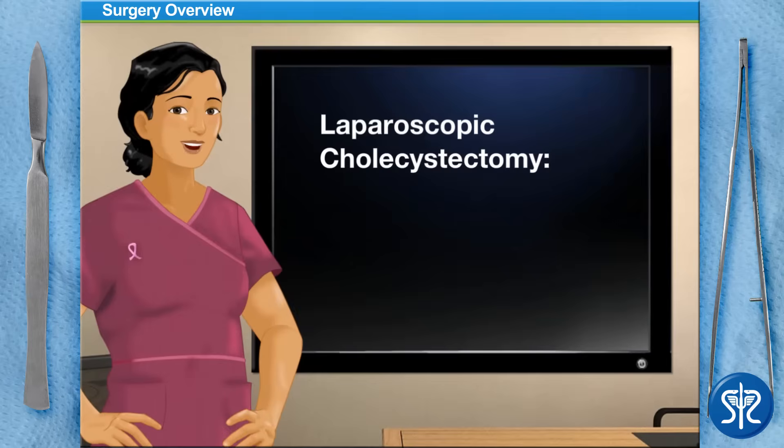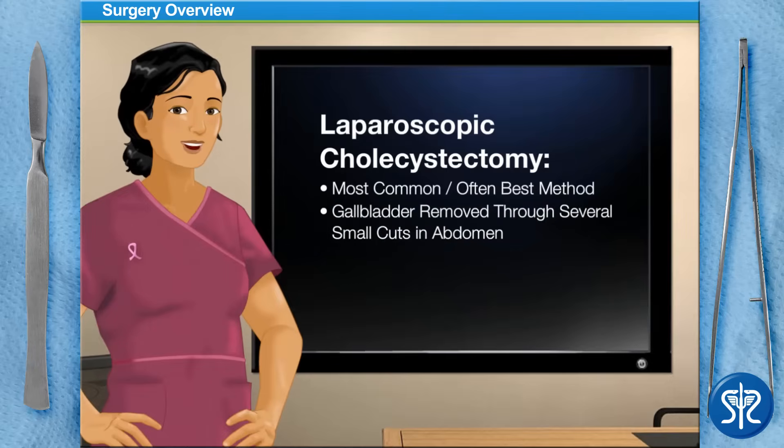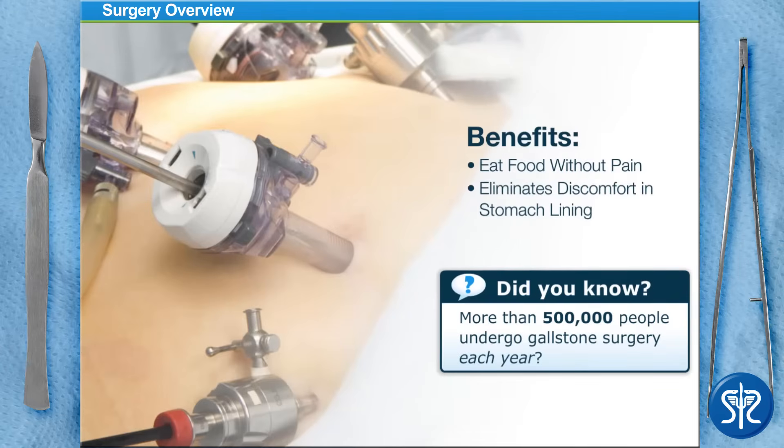A laparoscopic cholecystectomy, however, is the most common and often the best method to remove a gallbladder. It is where the gallbladder is removed through several small cuts in your abdomen. The surgery is safe, and folks who have it normally recover within one week. Among the benefits, you'll be able to eat food without pain in most cases, it eliminates any discomfort in the stomach lining, and in some cases it relieves your upset stomach.